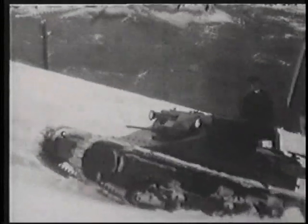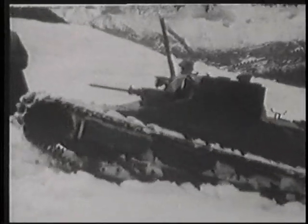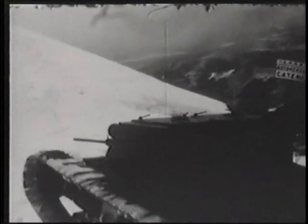Undergoing alpine testing, the L3 carried a Breda 13-millimeter heavy machine gun. This became standard armament for the L335 after the decision was made to arm the larger L6s with 20-millimeter cannon.